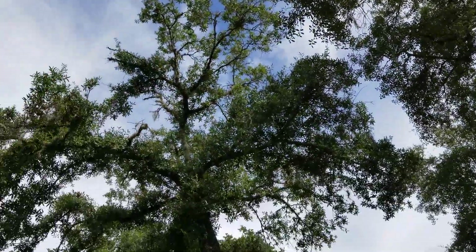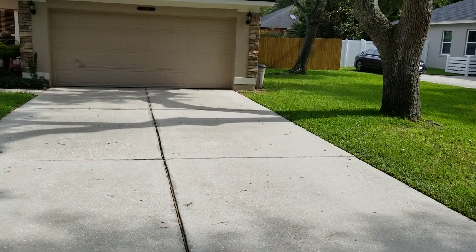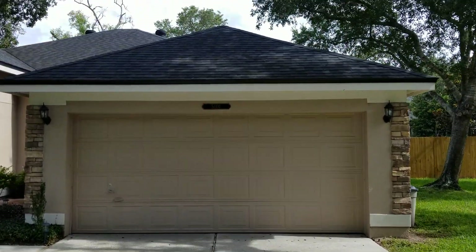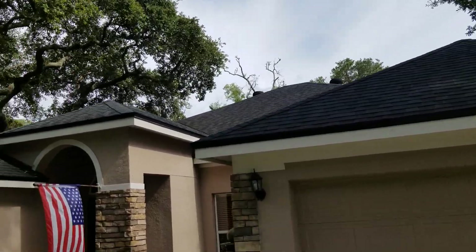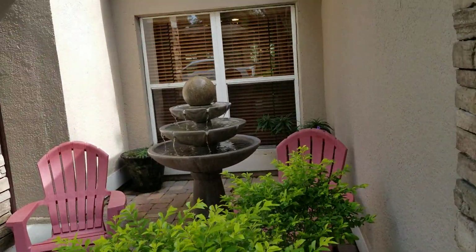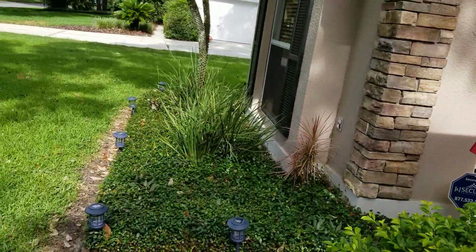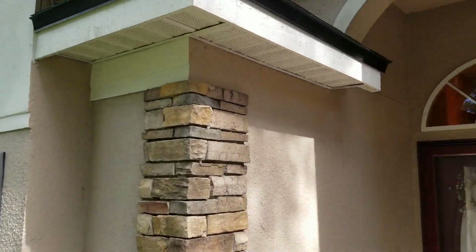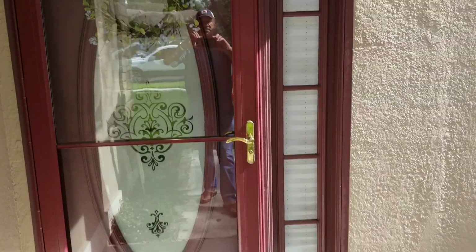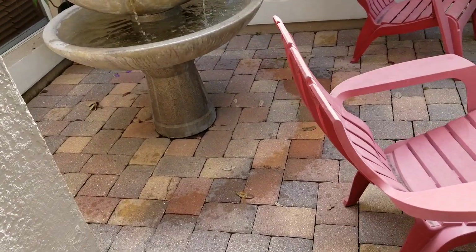We've got some pretty mature oaks right out front. Grass is in great condition, driveway is in great condition. It's a long driveway — you could probably fit four cars comfortably before you even go into the garage. The roof looks fairly new; we can get the date for you. Nice stonework.